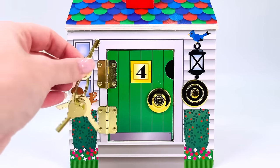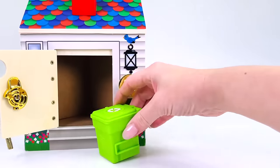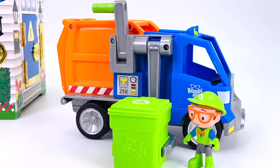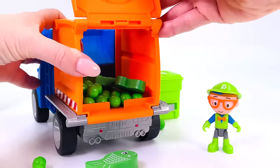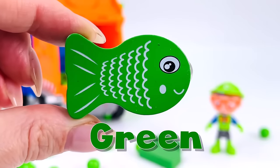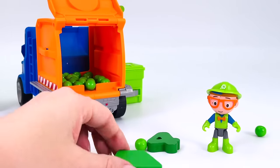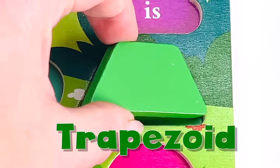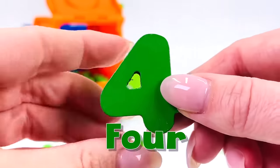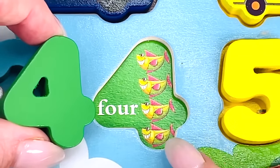Ding dong — I have the keys! Let's open door number four. It's recycling day, but where's the recycling truck? Here it comes! Let's put it on the truck and open the back. We found some more purple pieces. There's a green fish, and we found another shape — it's a trapezoid! And there's the number four. Let's count the fish: one, two, three, and four.